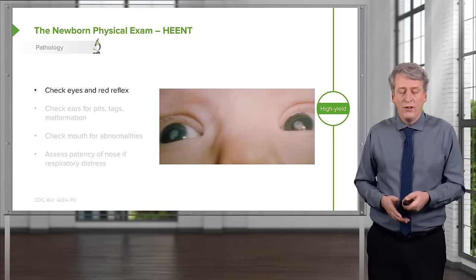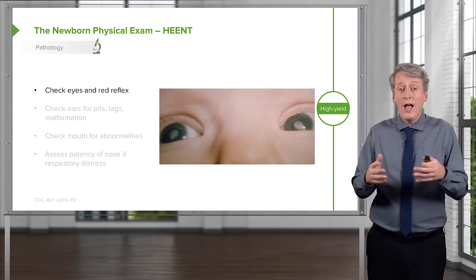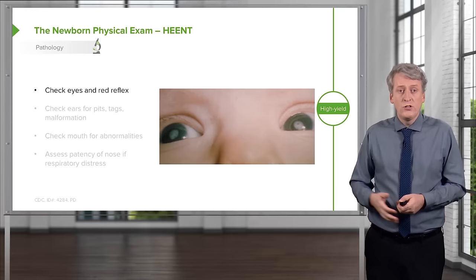Next, check the eyes and absolutely perform a red reflex. The red reflex is useful because you're also looking for slipped lenses, which can occur with a variety of infant diseases. The red reflex may be absent in a patient with retinoblastoma, so it's crucial to check those eyes. Also look at the irises — if a coloboma is present, this might indicate CHARGE syndrome.